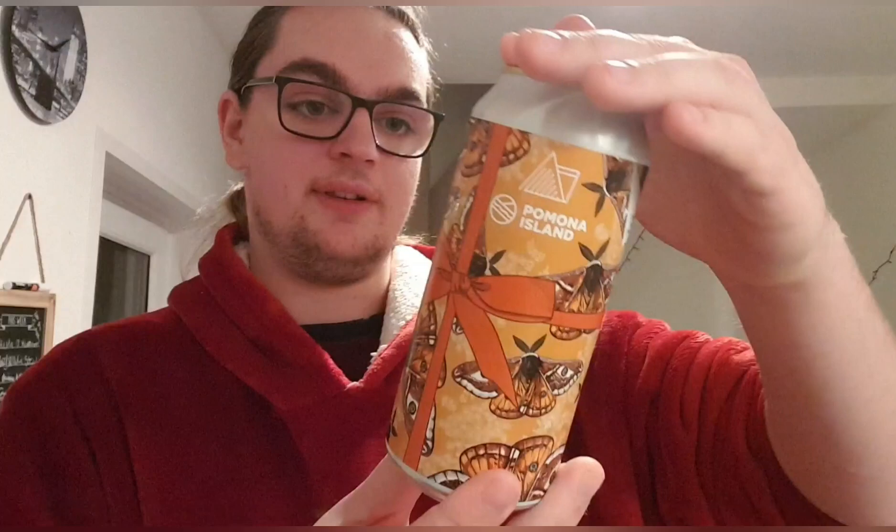This is the can art — this one is called Silk, and it features a bunch of moths. It looks quite nice if you like moths. There's a little peel label sticker on it, so I'll peel that off to show you what's underneath, and then we'll crack on.